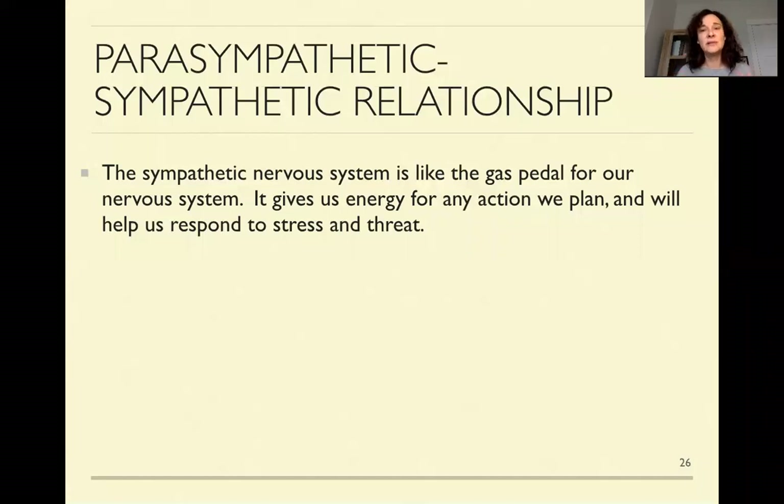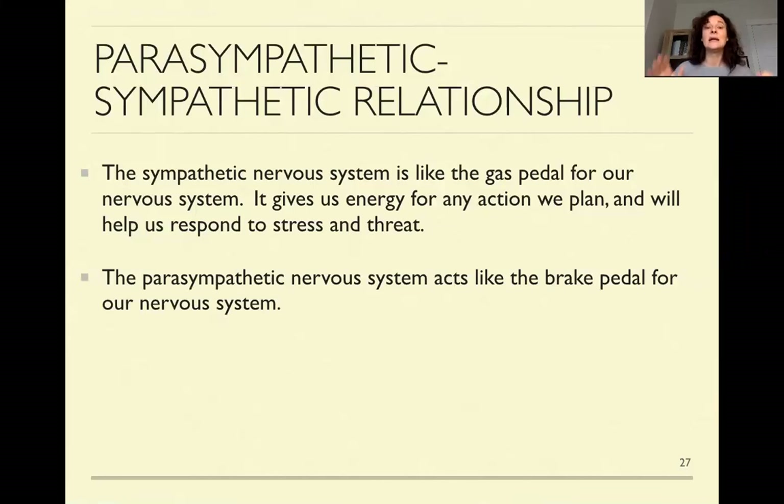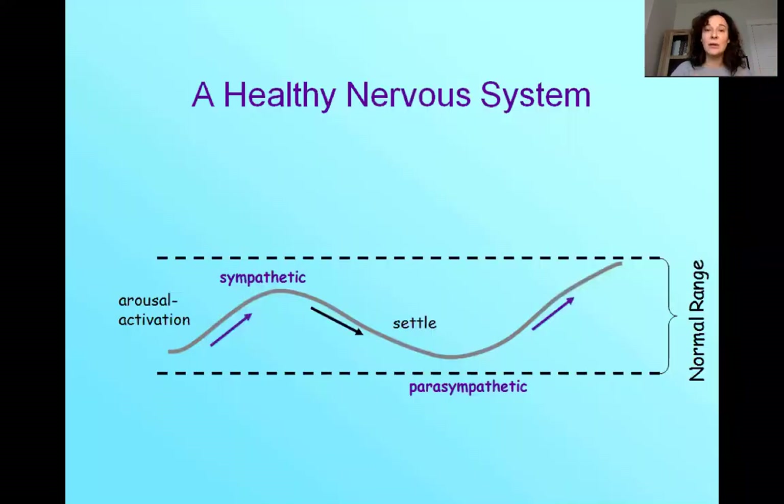A simple way to think of the sympathetic system is that it acts like a gas pedal for our body — it gives us energy. If we have stress going on or if we feel threatened, it also gives us energy to react and respond, to draw boundaries, to run away or fight if we need, or take action. The parasympathetic is more like the brake pedal — it allows us to slow down. And ideally what we want is this flow. Flow is an important word here.